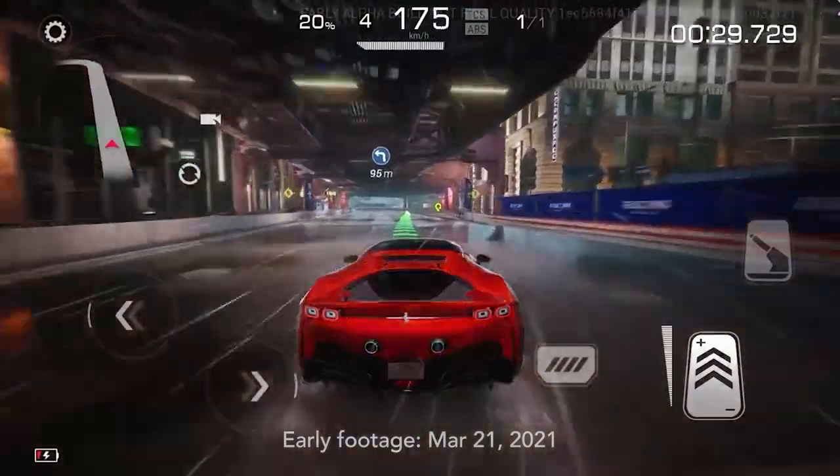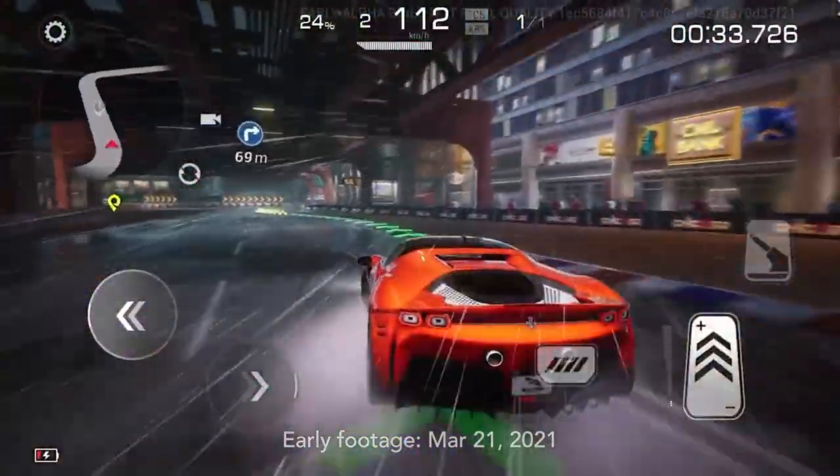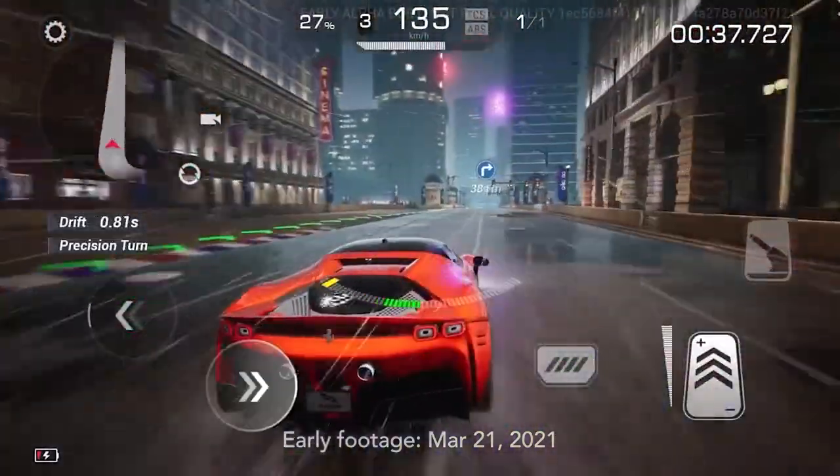You know, the people that brought you the F1 games, Grid, Dirt, Project Cars, and so on. Apparently it cost them hundreds of millions to make.